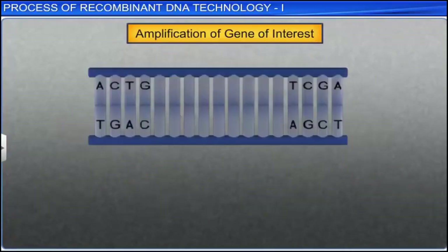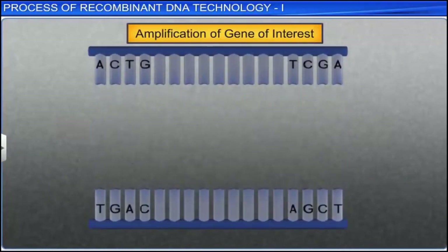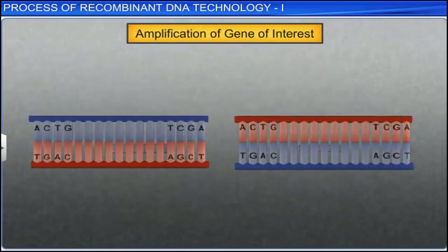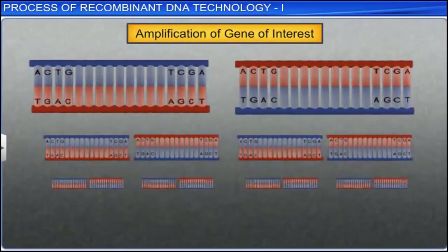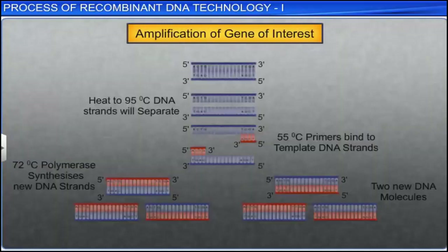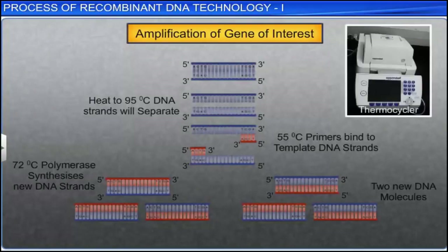The cycle of denaturing and synthesizing of DNA is repeated 30 to 40 times to get 30 to 40 billion copies of the original DNA. PCR is an automated technique which can be completed in just a few hours. It is executed by a machine called a thermocycler, which is programmed to alter the temperature of the reaction every few minutes to allow DNA denaturing and synthesis.